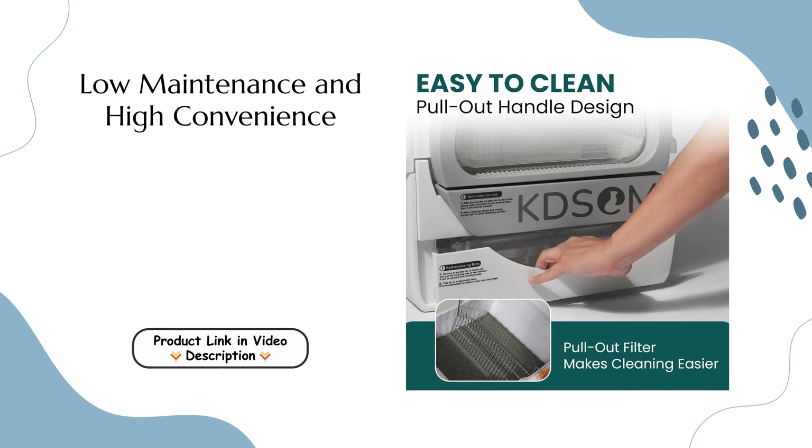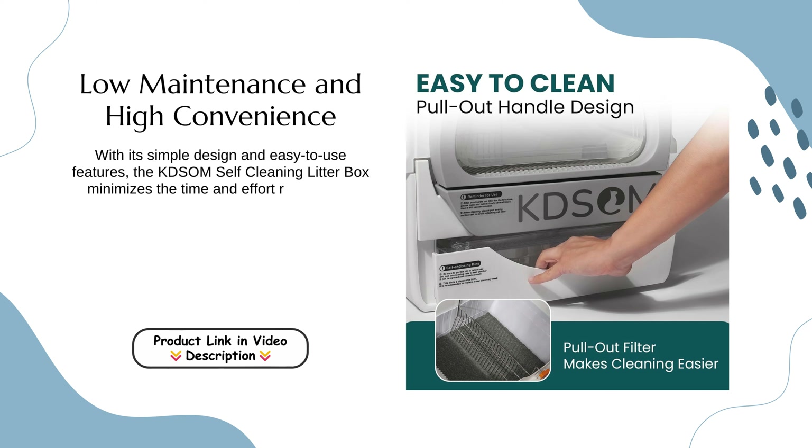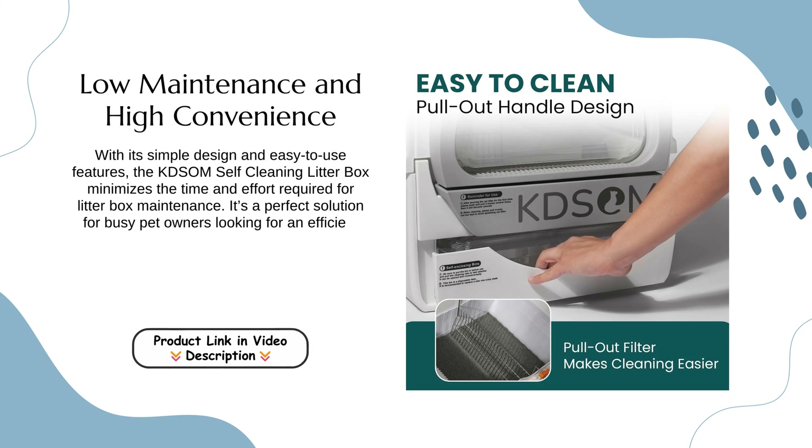Low maintenance and high convenience. With its simple design and easy-to-use features, the Kedsum Self-Cleaning Litter Box minimizes the time and effort required for litter box maintenance. It's a perfect solution for busy pet owners looking for an efficient way to manage their cat's hygiene.